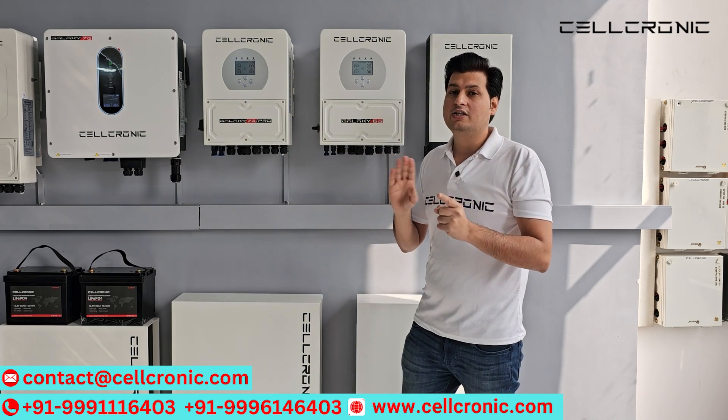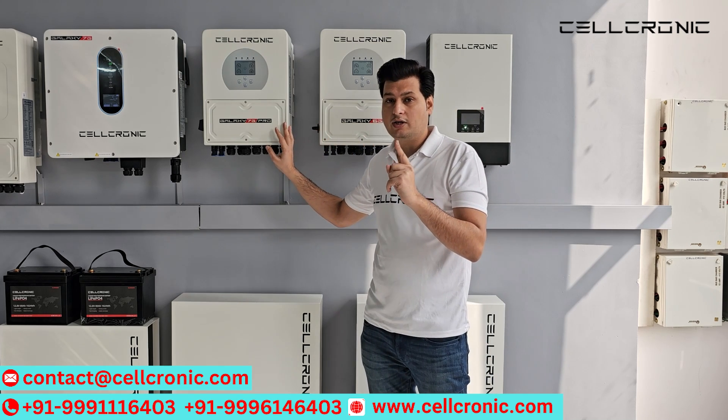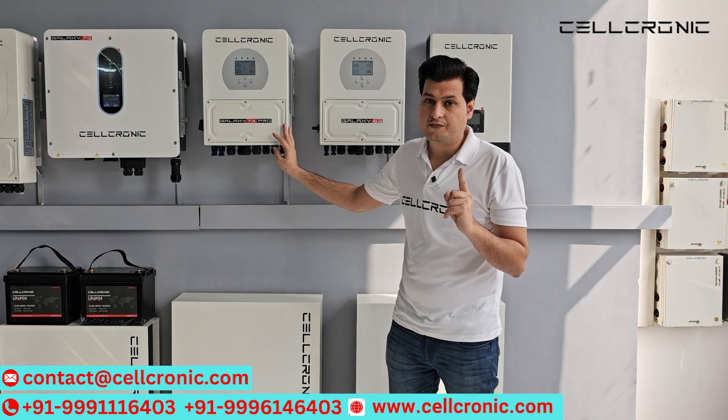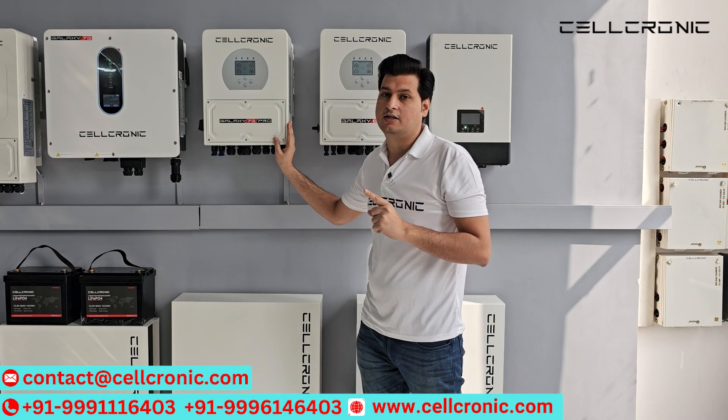So if you compare both these things — the load-carrying capacity and the solar capacity — there is a huge difference. Galaxy 7G Pro is the latest technology, so you should go for the latest technology.